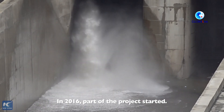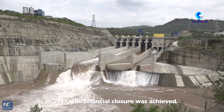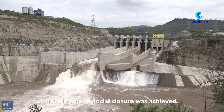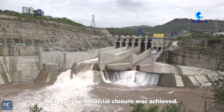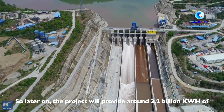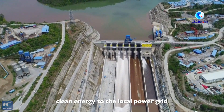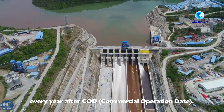In 2016, part of the project started, and in 2017 the financing close was achieved. After COD, the project will provide around 3.2 billion gigawatt hours of clean energy to the local power grid every year.